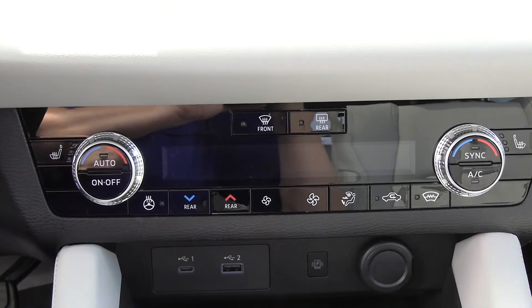This automatic climate control is awesome. You don't have to do anything with it — just set it to automatic mode and we're riding nice and comfortable.